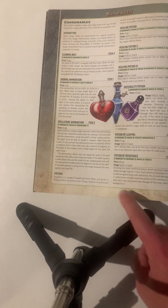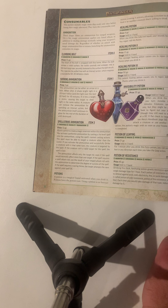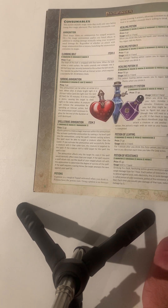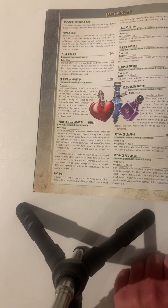Next are potions — you drink them and the effects activate. Healing potion, healing potion 2, and healing potion 3: you drink them and you heal — just different levels of healing. Invisibility potion: you turn invisible for 10 minutes. Others can't see you, but they may be able to seek you, or hear you, or smell you, or use other senses.